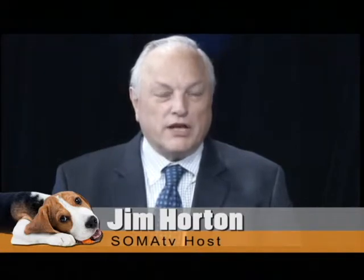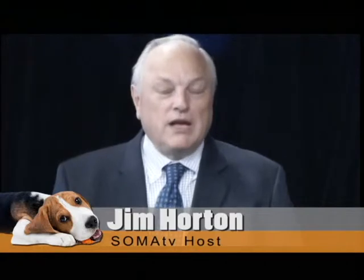Welcome to You and Your Pets. I'm Jim Horton. We're here with our resident expert, Dr. Ernest Rogers of the Maplewood Animal Hospital, and we deal with a wide range of issues related to pets. So we have a special guest tonight, so I'm going to ask Dr. Rogers, would you kindly introduce him?